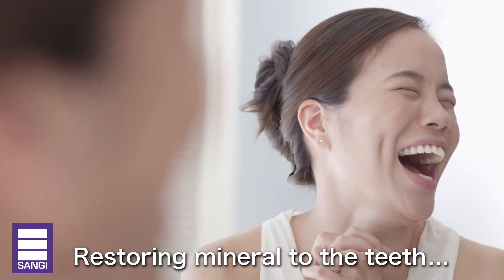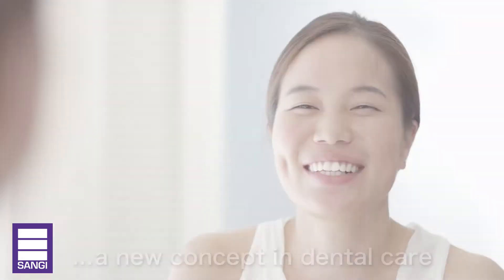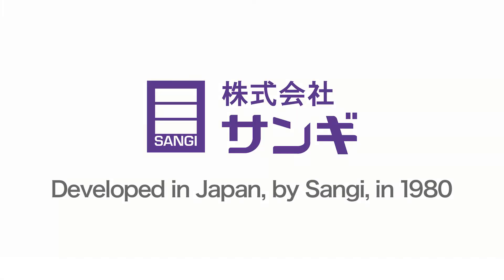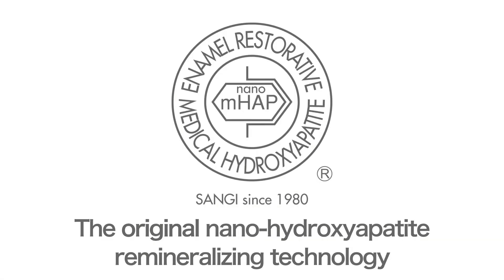Restoring mineral to the teeth. A new concept in dental care. Developed in Japan by Sanghi. The original nano-hydroxyapatite remineralizing technology.